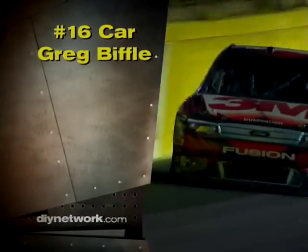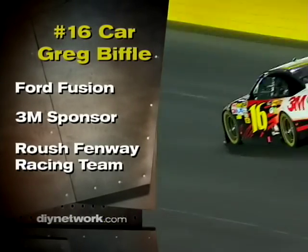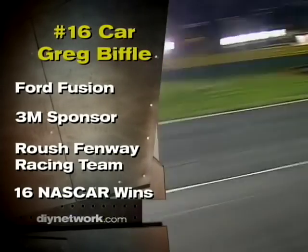Biffle drives the number 16 Ford Fusion sponsored by 3M for the Roush Fenway racing team. He's an 11-year veteran of NASCAR racing with 16 NASCAR wins under his belt. And did I mention I'm a big fan?